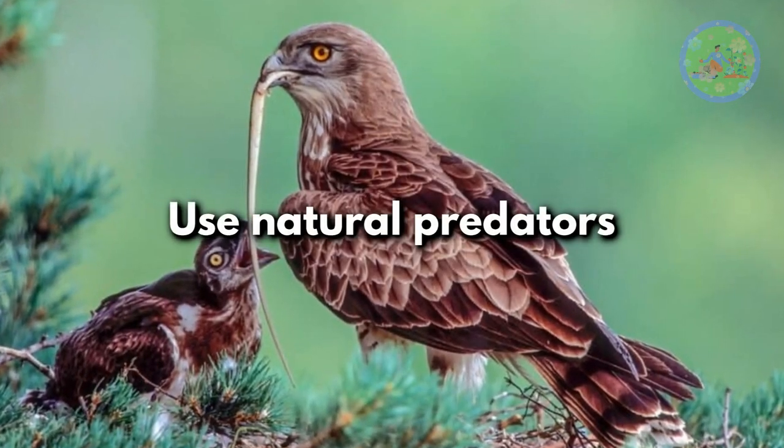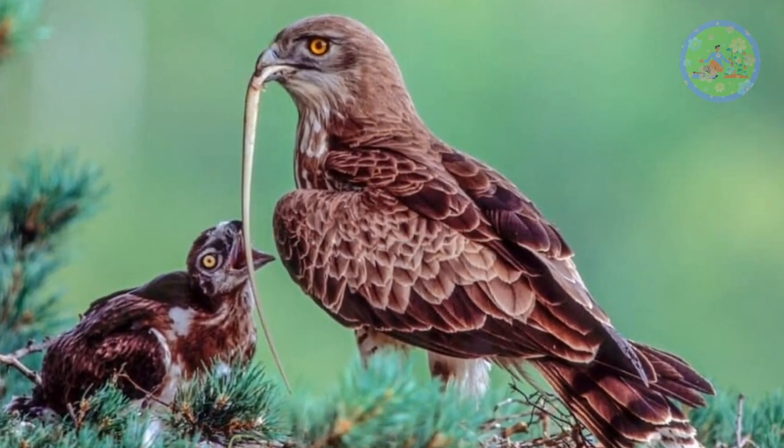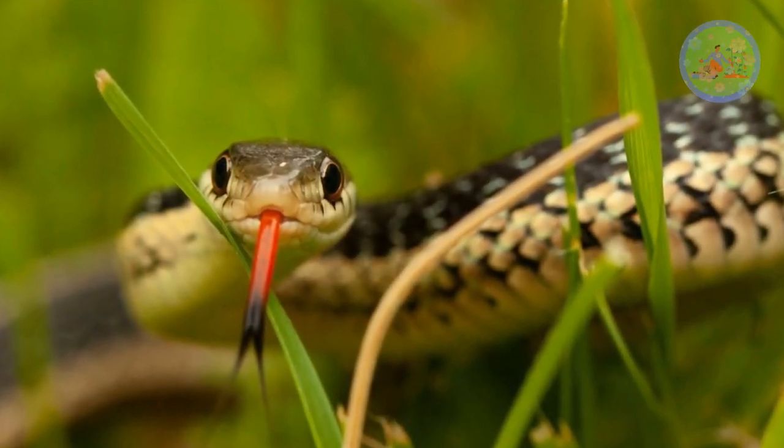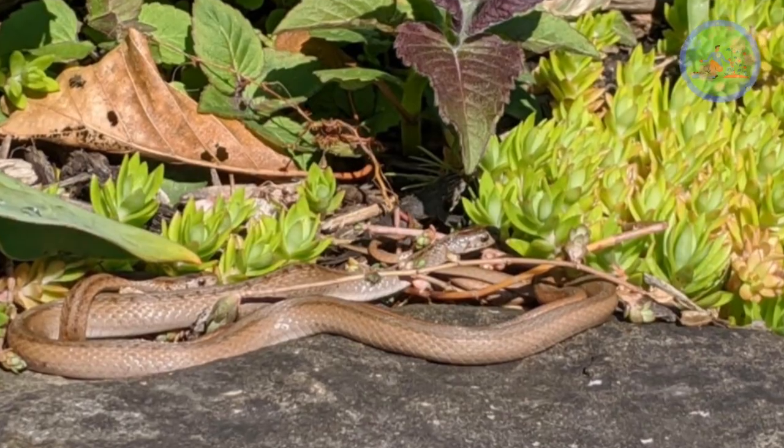Use natural predators. Snakes have a few natural predators that can help to keep them away. Keeping any of these predators will help to deter snakes from coming near.